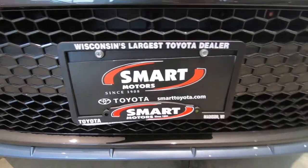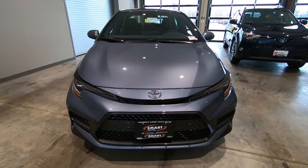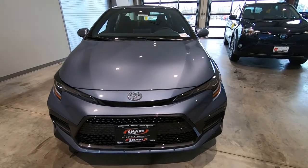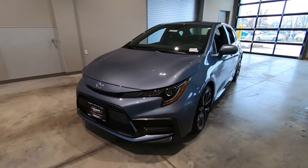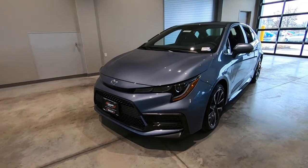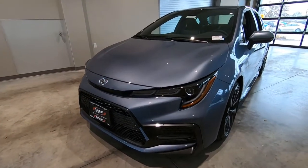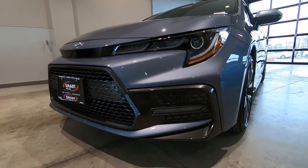Hey, it's Tony talking car biz. I'm here at Smart Motors Toyota. Earlier today, I did a walk-around video on this car. This is a 2020 Toyota Corolla SE edition. And as I was taking a closer look at the vehicle, I was realizing how much attention to detail Toyota has put in the 2020 Corolla SE.